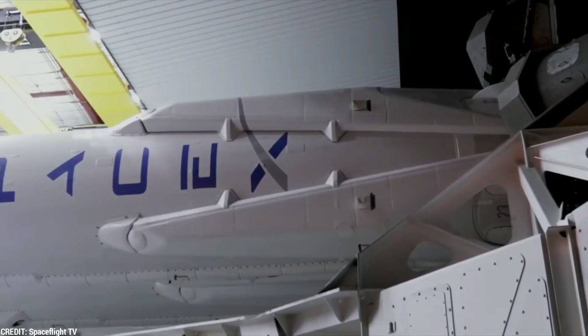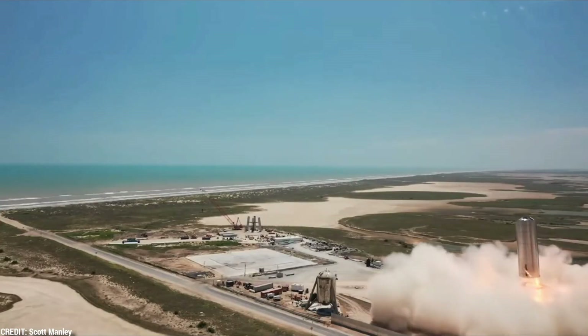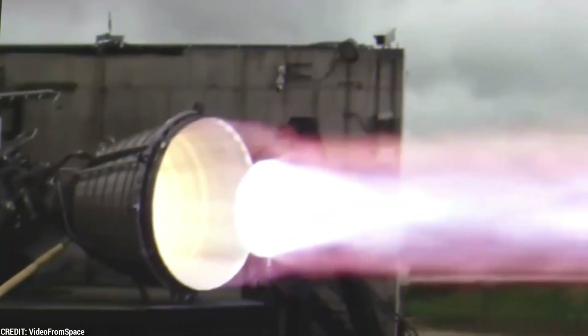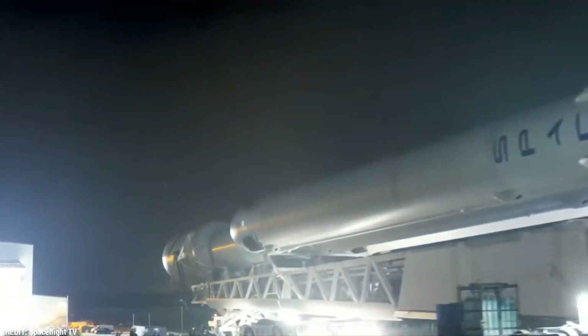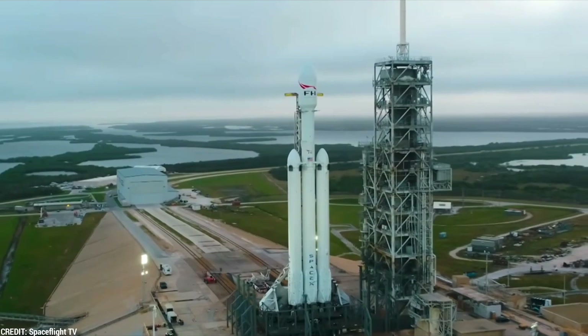In this video, we will explore the remarkable advancements achieved by SpaceX and delve into the incredible capabilities of the Raptor Vacuum Engine. From its optimized design for the vacuum of space to its superior efficiency and thrust generation, we will uncover how this engine has pushed the boundaries of what was once considered possible in space propulsion. But first, let's understand the challenges faced by rocketry in optimizing propulsion efficiency beyond Earth's atmosphere.